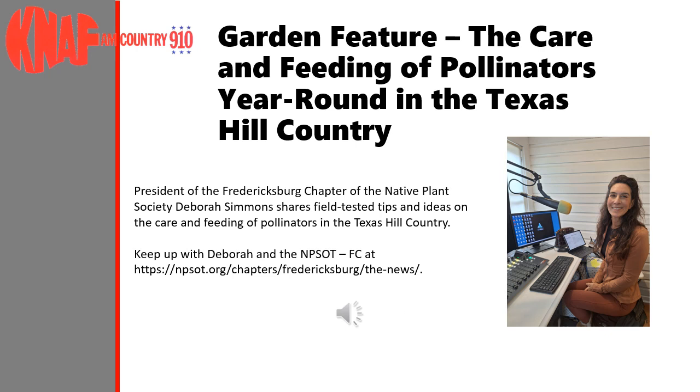Hi, welcome Deb. How are you today? I'm well. Nice to see you, Trish. So I'm Debra Simmons, and I'm the president of the Native Plant Society of Texas Fredericksburg Chapter.